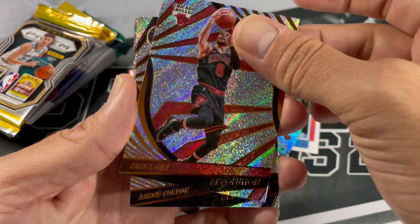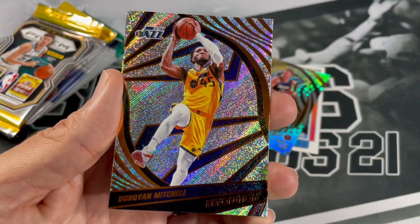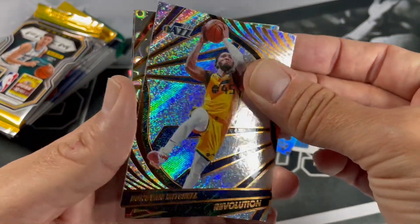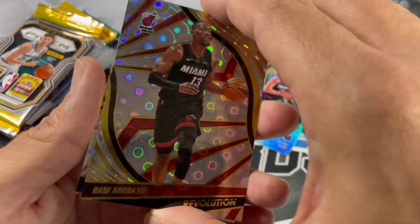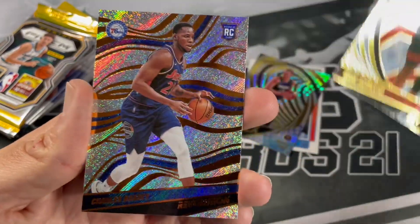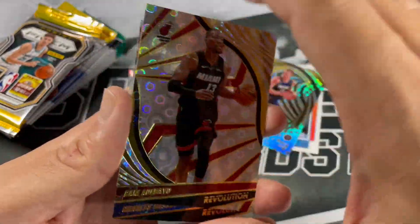Zach LaVine, Aaron Gordon, Spida. Looks like we got a Groove Parallel — bad amount of bio. Getting all the cool inserts out of Revolution. Not the Galactic, maybe — we still got a couple more packs. And a Charles Bassey rookie. Nice.